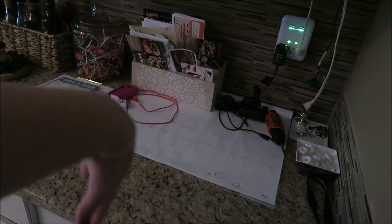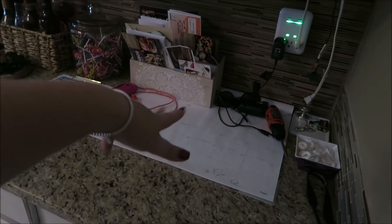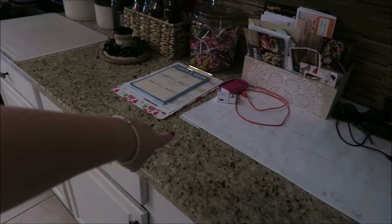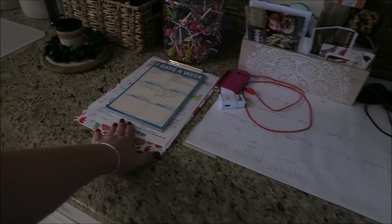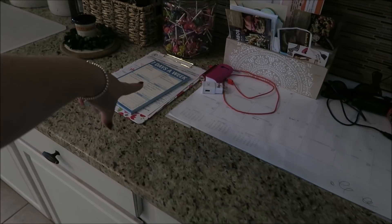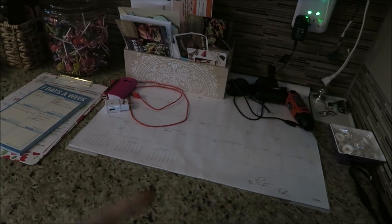This is also where Brian puts his wallet and car keys. This is where I keep all of our weekly informational stuff — I'll clip my to-do lists for the week right here, our bills get paid right there. I usually just clip everything right there and we keep our chargers up here as well.